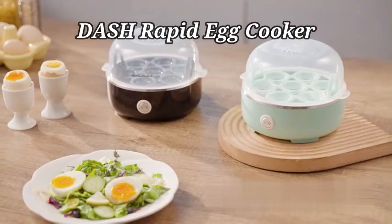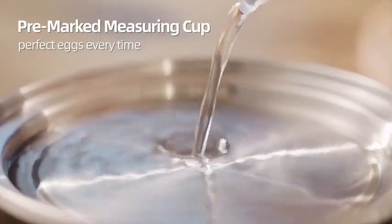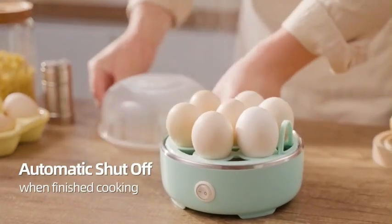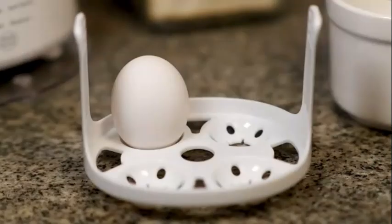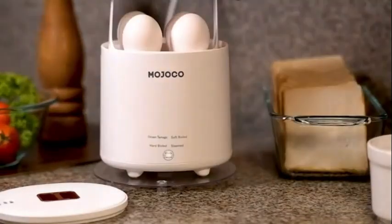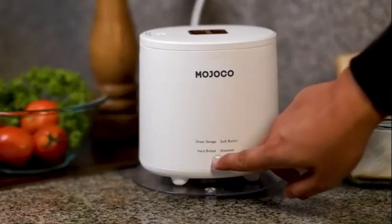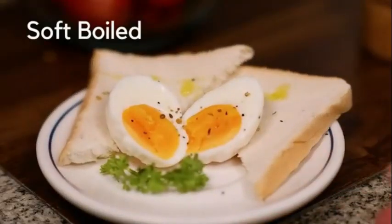The Dash Rapid Egg Cooker is a convenient kitchen appliance that streamlines the egg cooking process, making it a breeze to prepare delicious hard-boiled eggs with ease. With its six-egg capacity, this electric egg cooker offers efficiency and simplicity for all egg lovers. Crafted in sleek black plastic, the Dash Rapid Egg Cooker is a stylish addition to any kitchen. Its compact design, measuring 7.5 inches in length, 6 inches in width, and 6 inches in height, makes it easy to store and use without taking up much space.